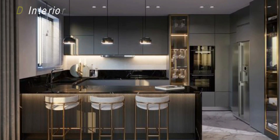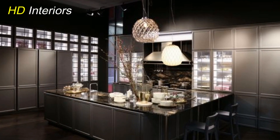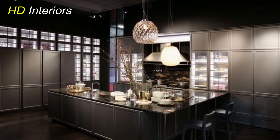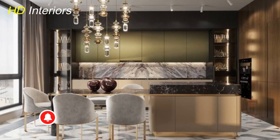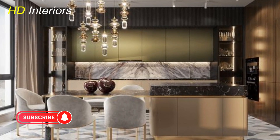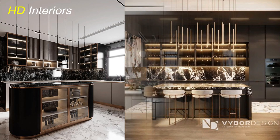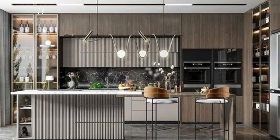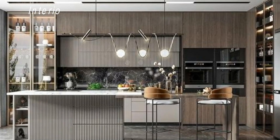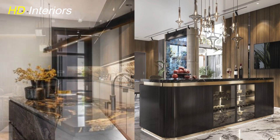Alright, kitchen enthusiasts, now we're diving into the details that can truly transform your space — hardware upgrades, those little touches that can make a world of difference. Let's focus on cabinet handles and knobs. These might seem like small players, but they can totally change the game. Opt for high-quality, stylish hardware that complements your overall aesthetic. Whether you're into sleek, modern handles or a more classic, timeless look, investing in quality hardware is like putting the perfect finishing touch on a work of art.